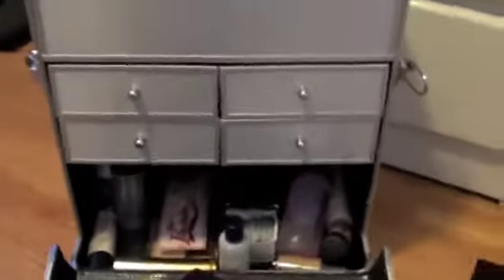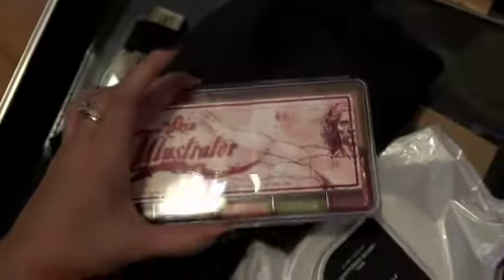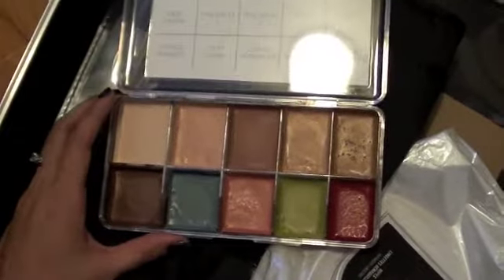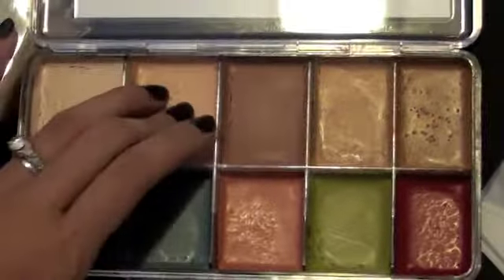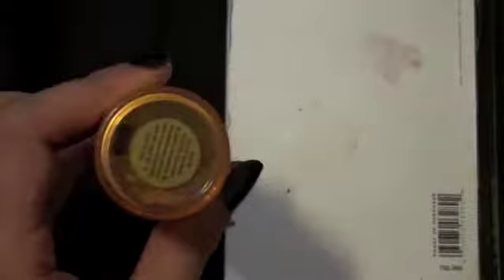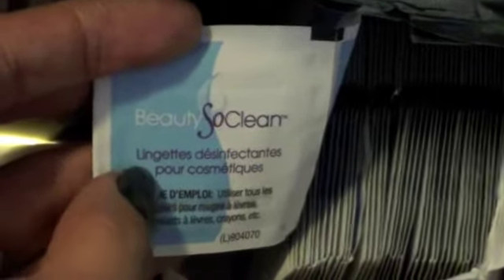At the bottom of my kit I have a foundation palette that's actually waterproof, so you can use it for covering tattoos or birthmarks. In order to activate it you have to use 99% alcohol because when you touch it it's actually stiff, but it stays on all day. I have Bare Bronze from Victoria's Secret and Beauty So Clean wipes to help sanitize cream liners and eye pencils.